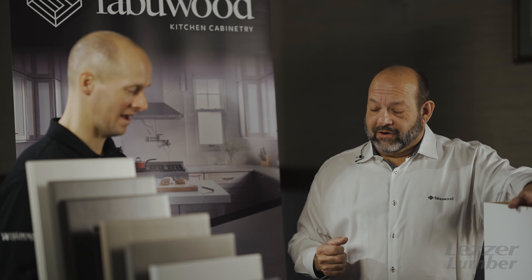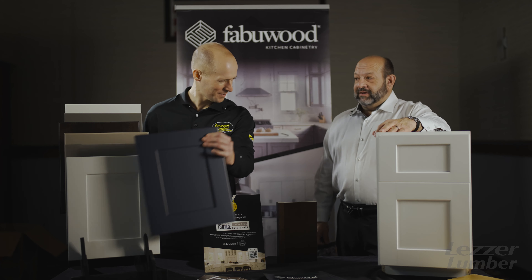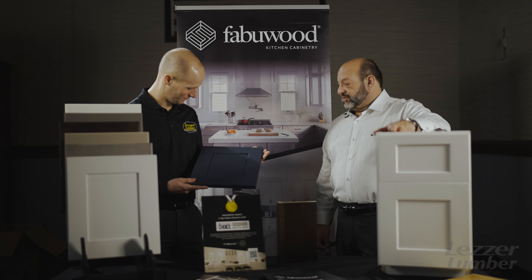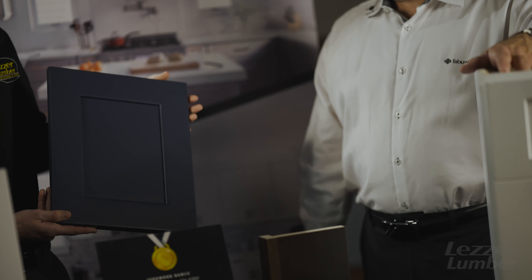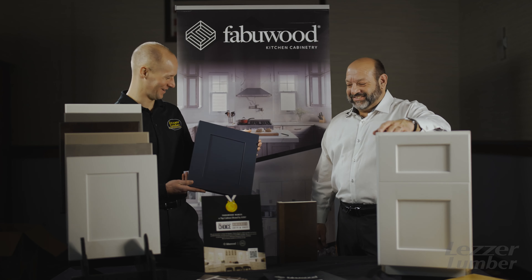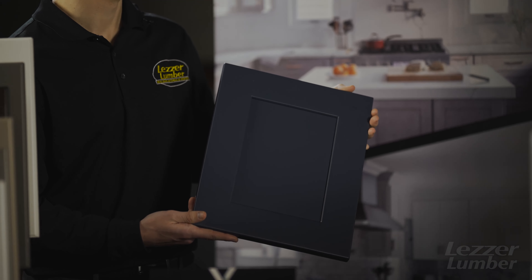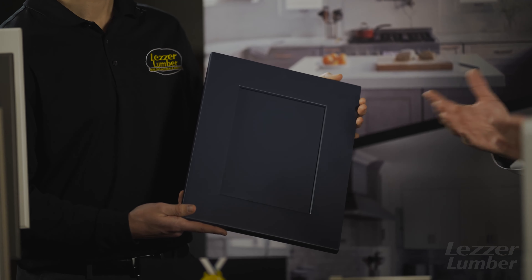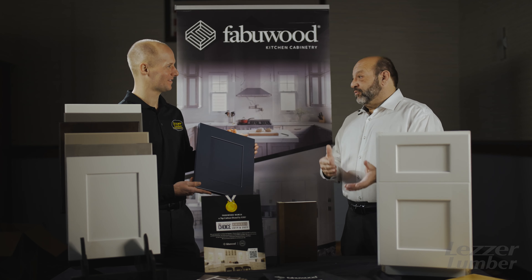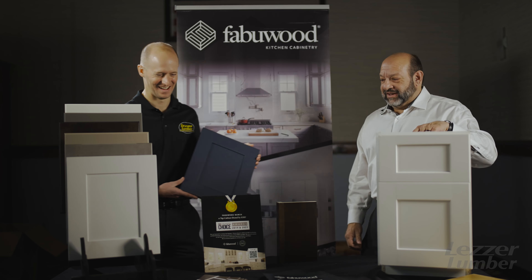The one that caught my eye right off the top was this blue. Is this becoming popular? That's our Galaxy Indigo — we just introduced it in August, and it is the fastest-growing door we've ever introduced at Fabiwood. It's usually an accent piece, an island, a hutch, or something like that. Every once in a while you get a full blue kitchen, but blue and white is very popular, as is blue and off-white — which is Dove — especially in central PA.